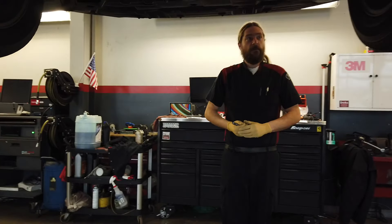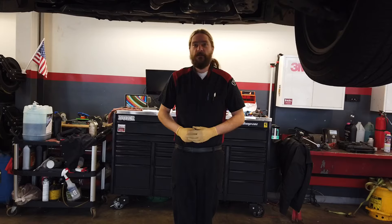But this vehicle looks like it's in great shape. As long as you keep up the maintenance with us, we'll make sure it stays on the road for you.